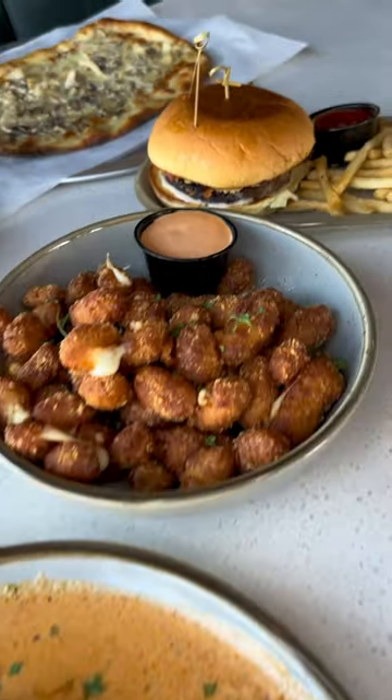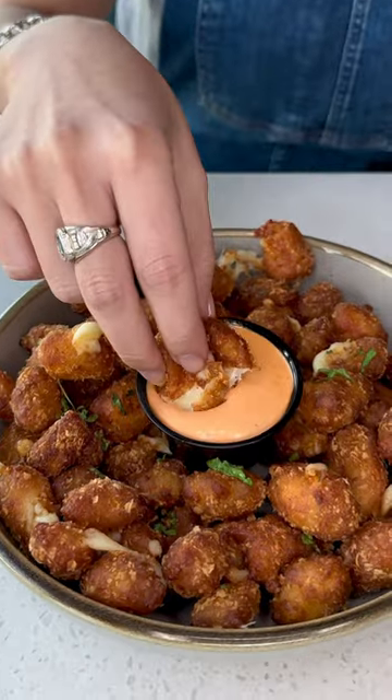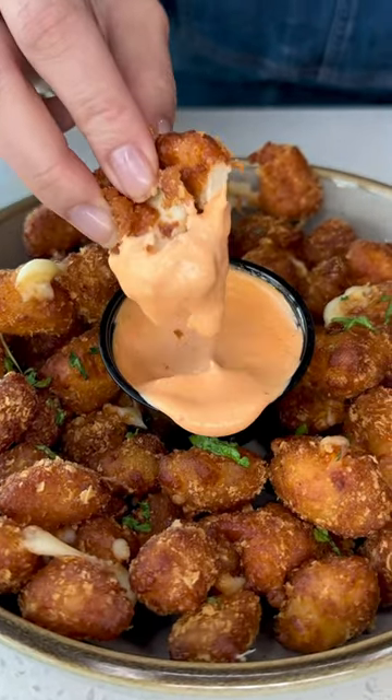For the first appetizer, try this breaded cheese curd, which is pretty much your fried cheese ball with comeback sauce. It's stringy, cheesy — you're gonna love it.